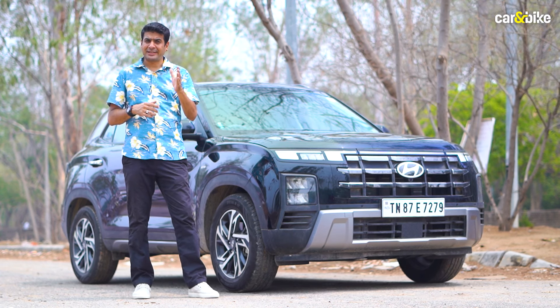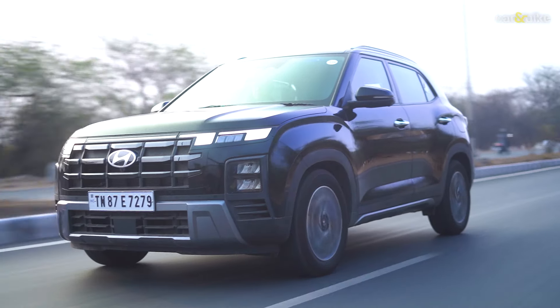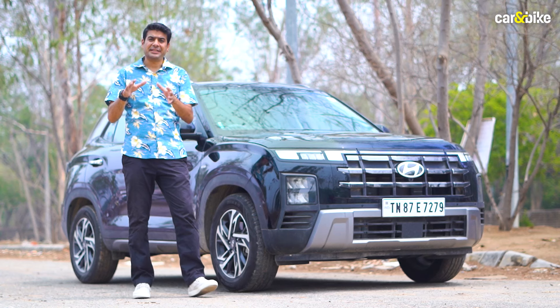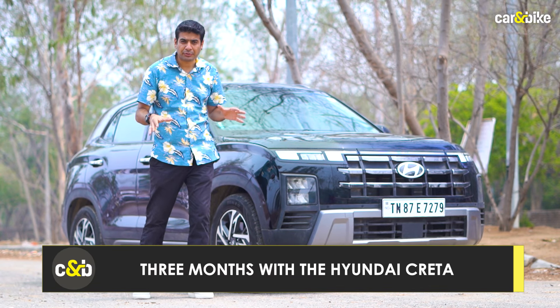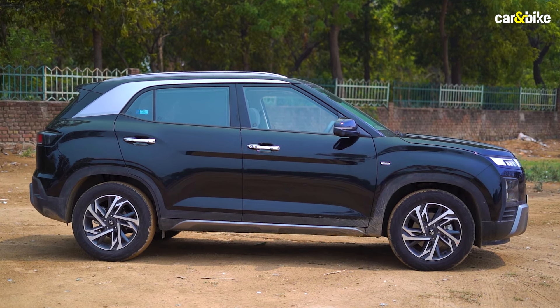Approximately three months and clocked over 3,000 kilometers with this SUV. This one is the 1.5 litre naturally aspirated petrol engine with a CVT — that's the combination we've been testing. In this video, we're telling you all about this combination, the SUV overall, and why you should and why you should not buy the Hyundai Creta.